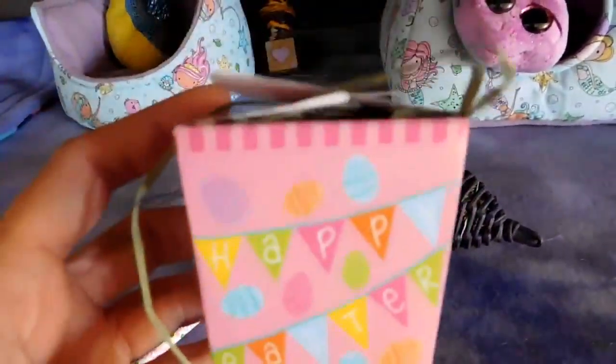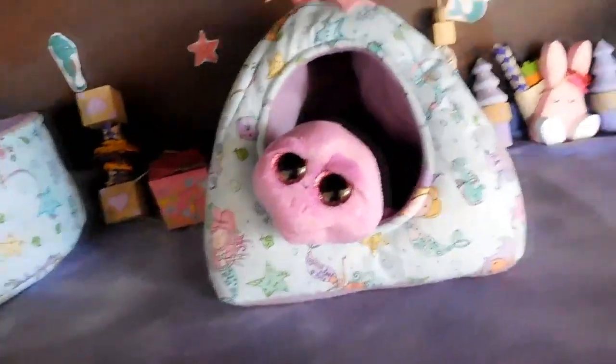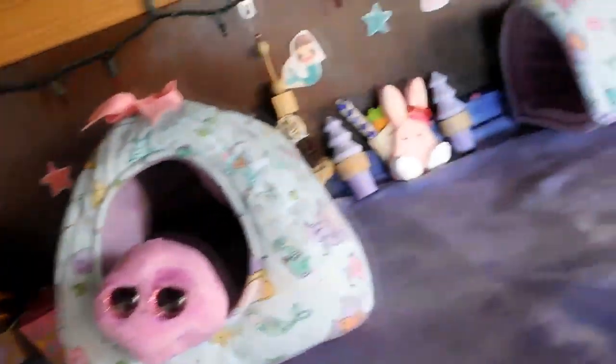These I found at the Dollar Tree — they're just little paper goodie boxes, and I stuffed them full of hay and foraging stuff for the girls. And then we have a little sea turtle hanging out there waiting for the girls to get put in here.